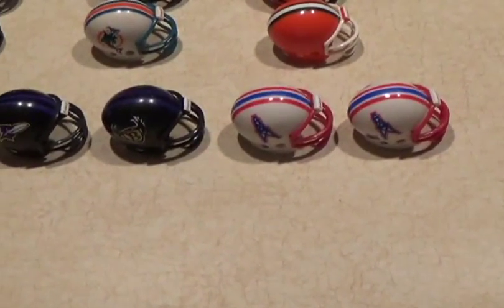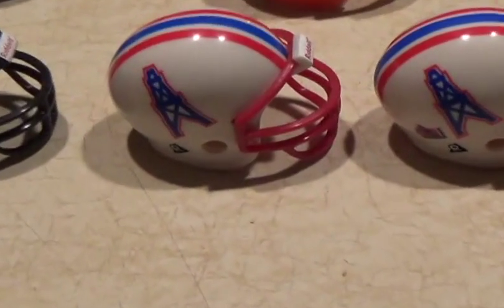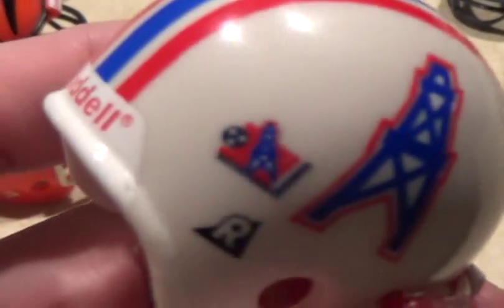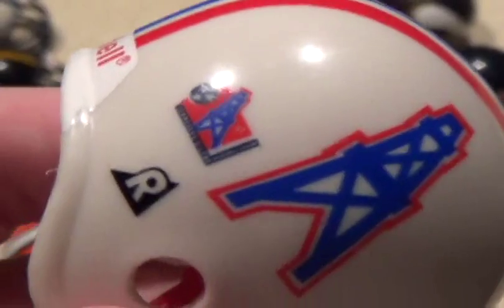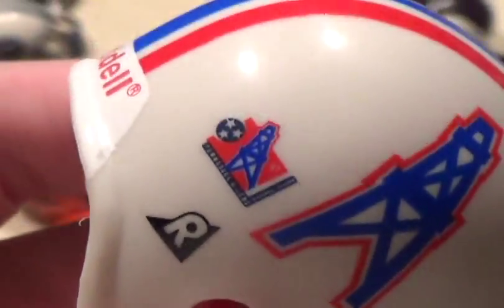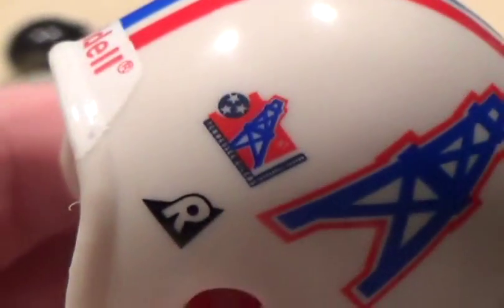I've got the helmets set up for a little side-by-side comparison. I'm going to start with the Houston Oilers. Not much is different from what I just showed you, other than the Tennessee Oilers special logo on the back.